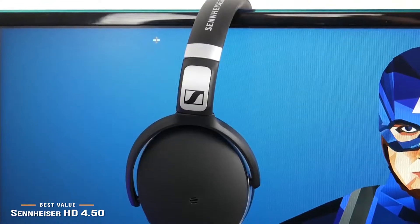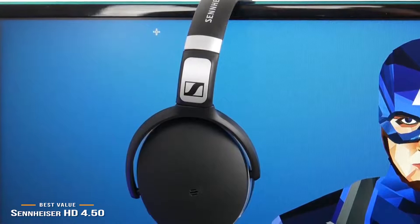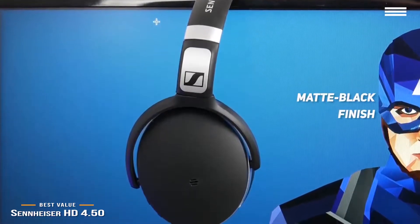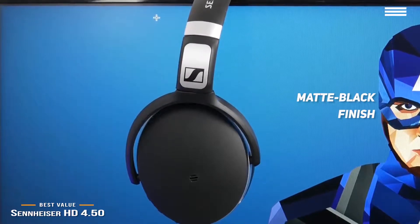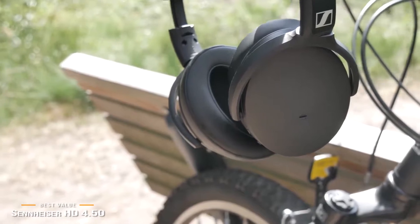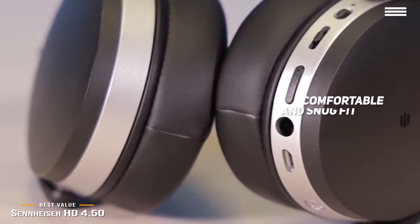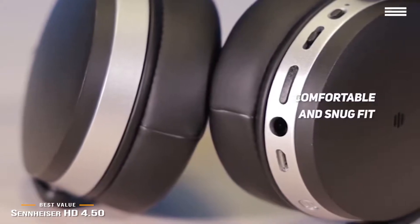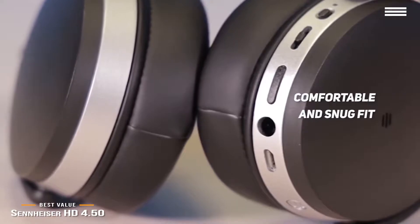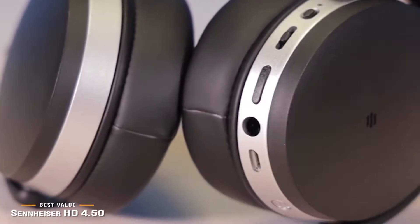Not everyone can afford premium wireless noise-canceling headphones, and that's where Sennheiser's more budget-conscious HD 4.50 headphones come in. These headphones have a straightforward look with an understated matte black finish. However, some corners were cut to keep the price down, so this is an all-plastic affair, and while the earpads feature cushy memory foam, the material covering them is synthetic leather. These 8.4-ounce headphones are comfortable and fit snugly without exerting any unnecessary pressure. They perform really well, pairing is completely uncomplicated, and all the controls on the right earcup are easy to operate by feel.